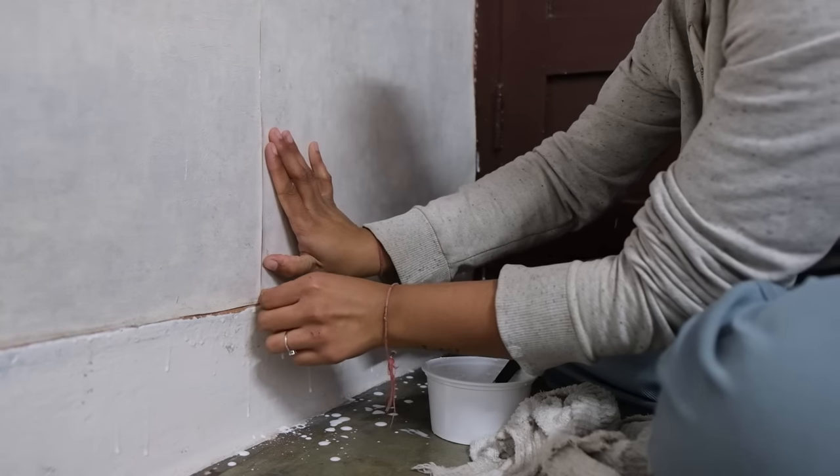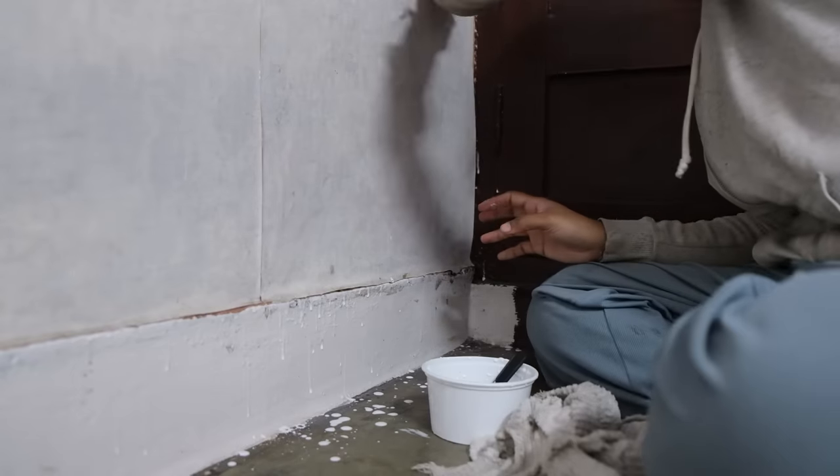I didn't have the glue available that is used to paste wallpapers. So I just mixed water with Fevicol and it became a nice paste — so that is great.